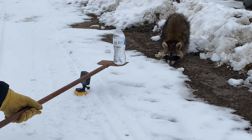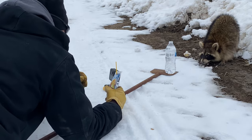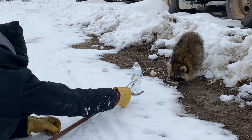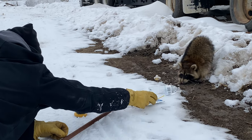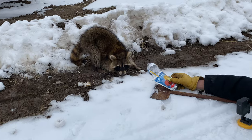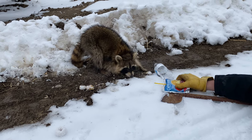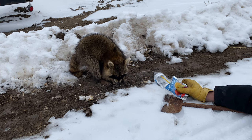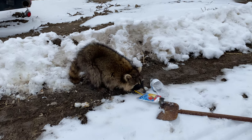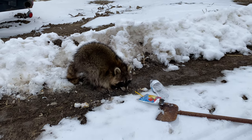I want him to grab the bottle of water with his hands and drink it. Don't get any closer — drink it, drink the water! Come on. It's Capri Sun, it's so good. You want some? It's sugar water — wash your little paws. Confirmed: raccoons like Capri Suns.